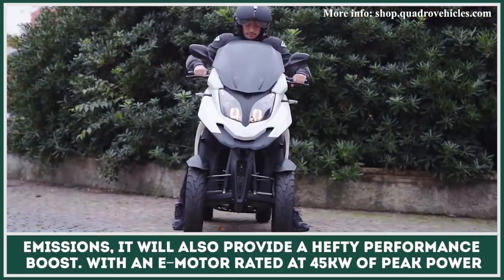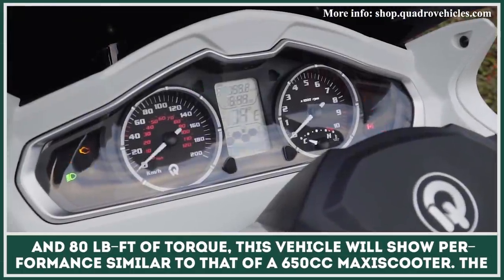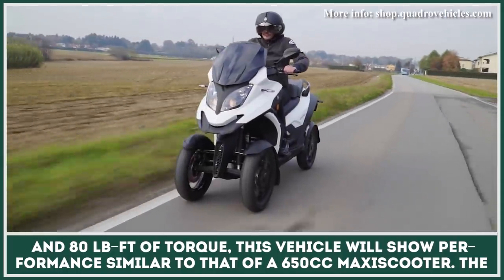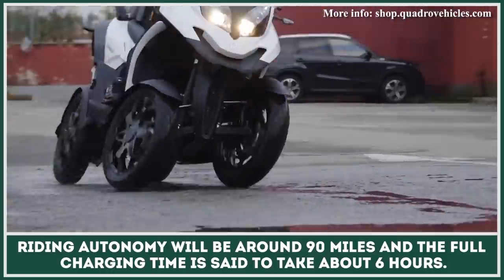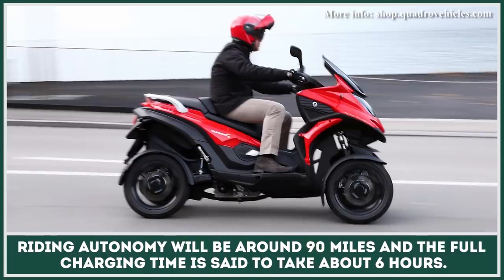With an electric motor rated at 45 kilowatts of peak power and 80 foot-pounds of torque, this vehicle will show performance similar to that of a 650cc maxi-scooter. The riding autonomy will be around 90 miles, and the full charging time is said to take about six hours.